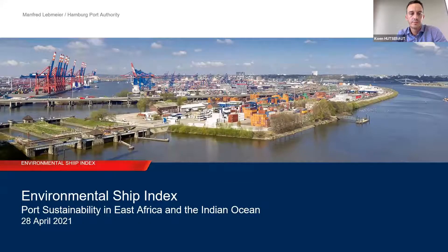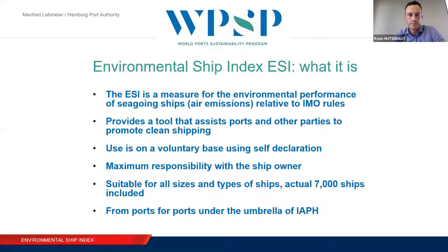I want to talk about the Environmental Ship Index. We in Hamburg believe that a clean port starts with clean ships. But how to know if a ship is clean? ESI gives us a tool to measure the environmental performance of seagoing ships — of all seagoing ships, no matter what type, no matter what size.